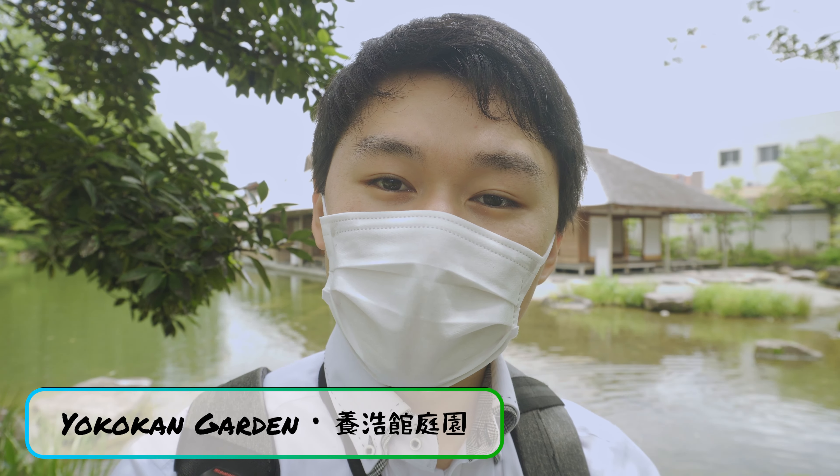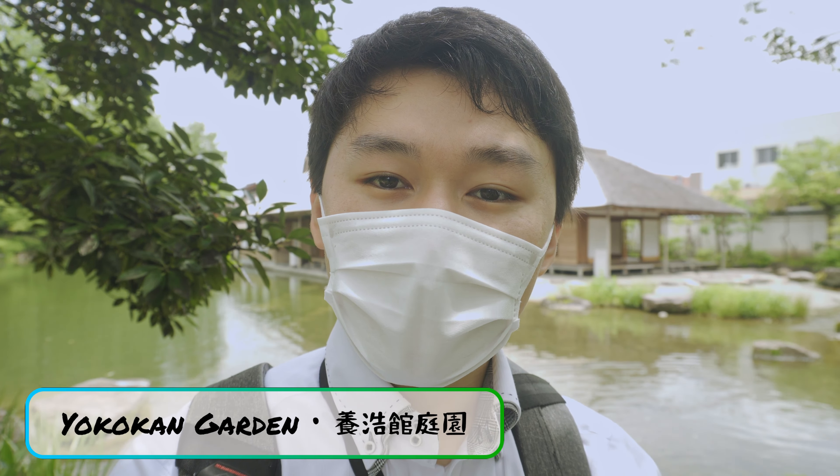Hello guys, so today I'm at Yokokan Garden. I came here briefly during episode 3, but I came back to give this place a proper introduction. So this is Yokokan — it's about a 10-minute walk from Fukui Station, and it's a tranquil garden within the heart of the city.